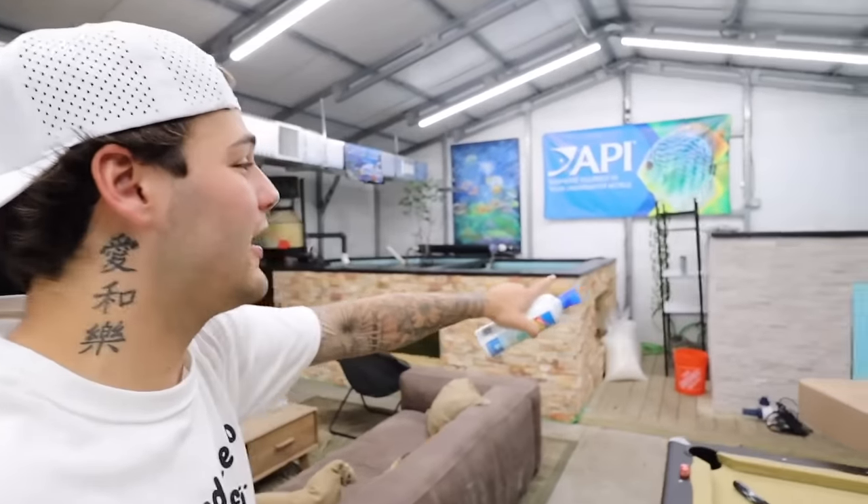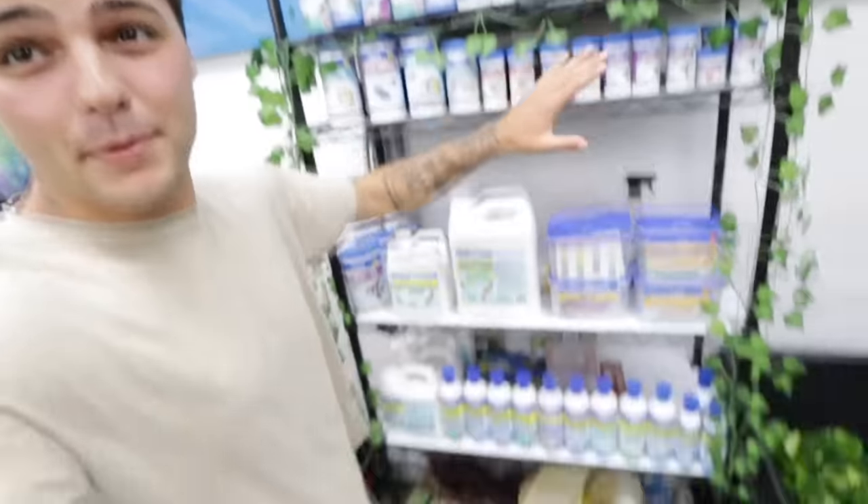Thanks so much, API, for sponsoring today's video. I've actually been doing a lot of work on the ponds over in this area, so I have yet to set back the API wall that used to be there. I'll roll the clip of it. API's a big sponsor and we appreciate you so much over here. Without further ado, let's get back into the video.